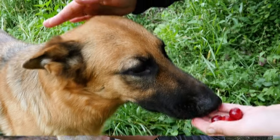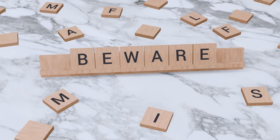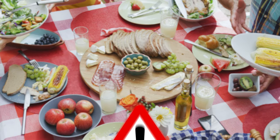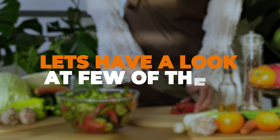As a loving parent, it's tempting to share our meals and snacks with our German Shepherds. But beware, some common table scraps that seem harmless to us can be downright deadly for our dogs. Let's have a look at a few of them.